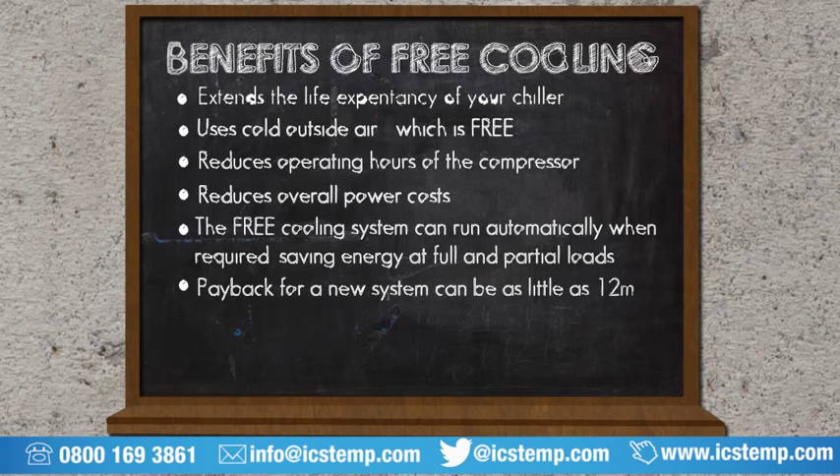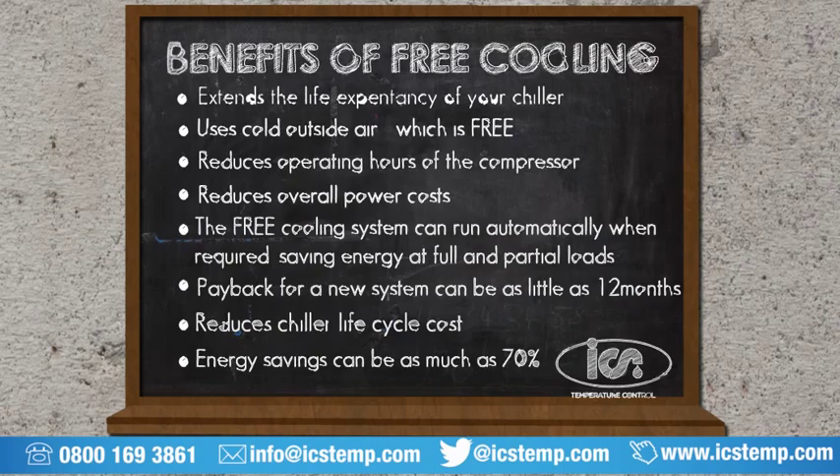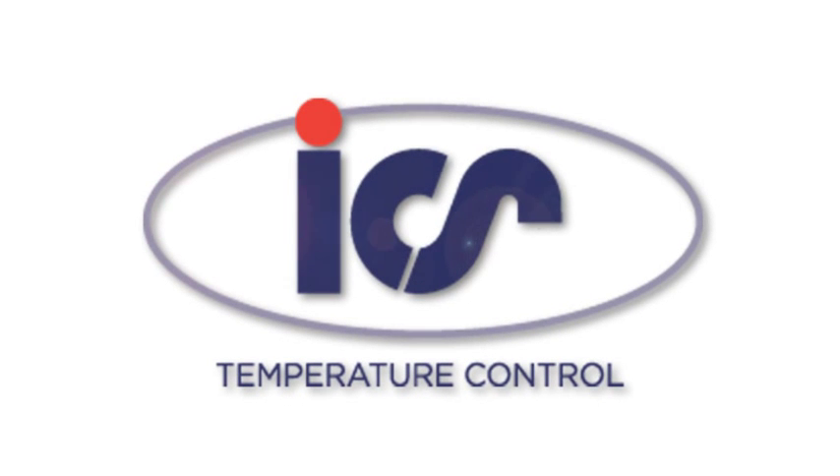Payback for a new system can be as little as 12 months. Reduced chiller life cycle costs. Energy savings of up to 70%.